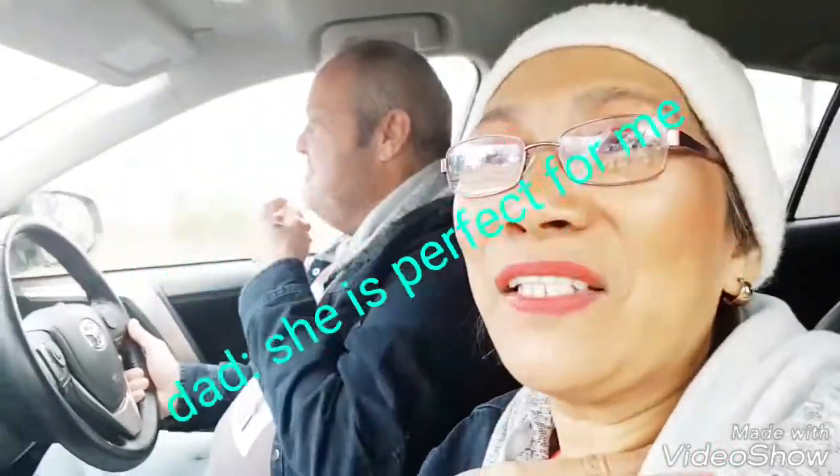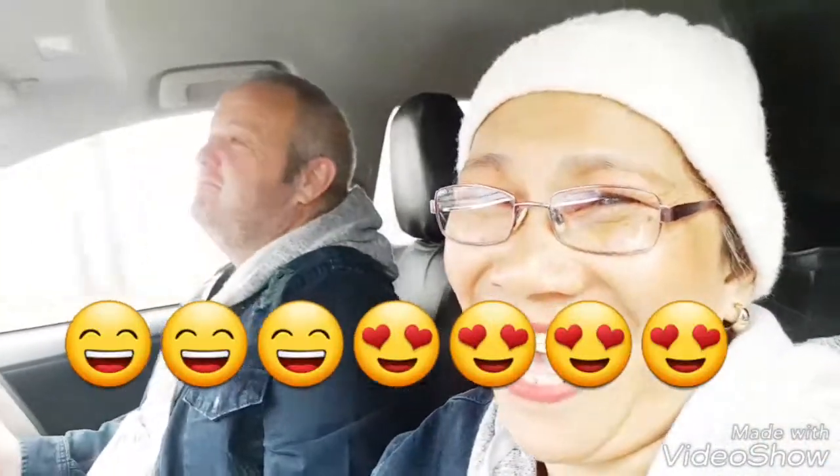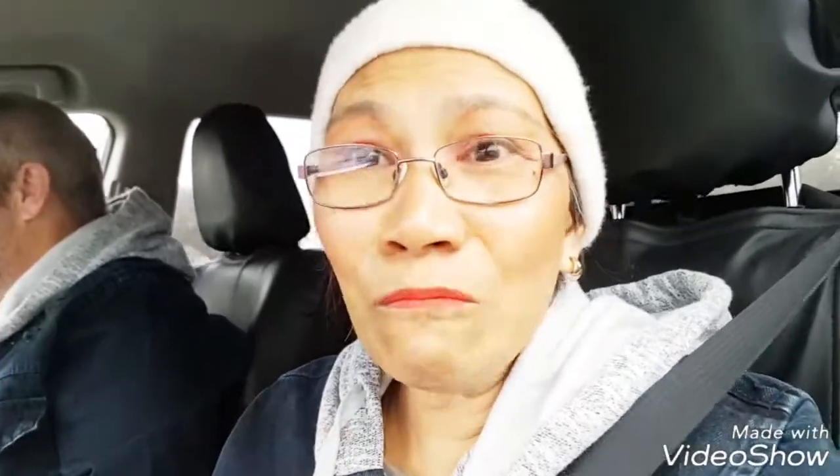Wait, someone answered! He said - my husband answered - 'She is perfect for me.' Thank you! My husband made me emotional so early! He's a very good man. So guys, that's how I do my makeup look. I hope you understand and I hope you like it, and I hope I've inspired you in some ways. Less is more, simple is best!